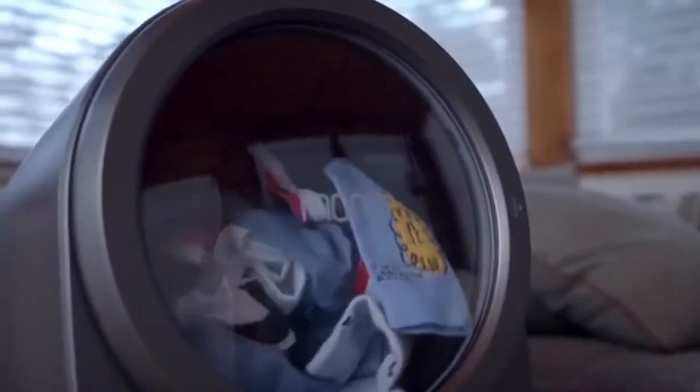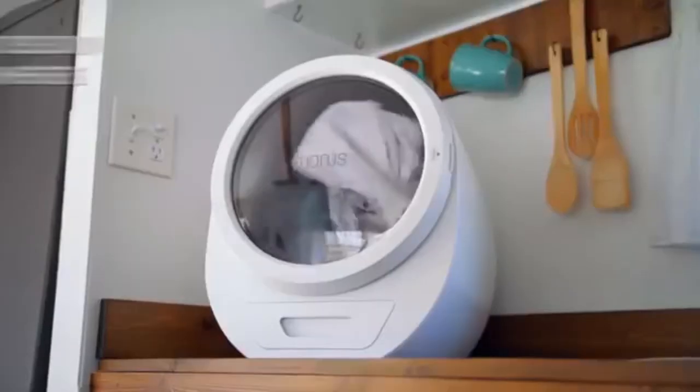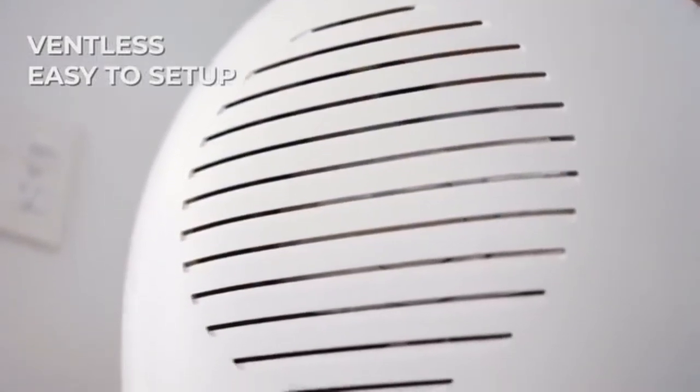The Morris Zero was designed with small homes and apartments, plus boats and RVs in mind, though any household, big or small, could set one up on the countertop to speed dry small loads or individual clothing items. The dryer needs no ventilation provisions for use.